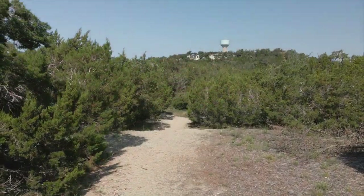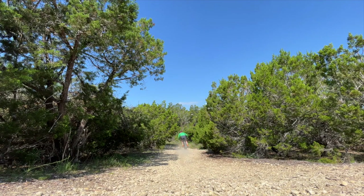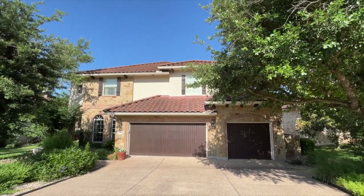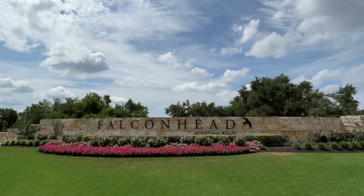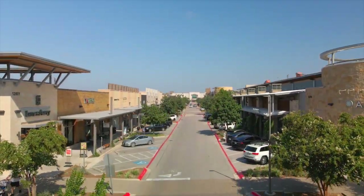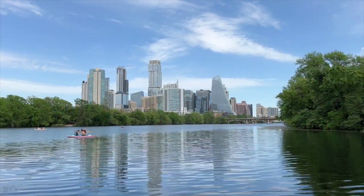Take advantage of the numerous amenities in the area, including miles of hike and bike trails. 4204 Hook-Build Kite is located in West Austin's upscale golf course community of Falcon Head. The area is served by the desirable Lake Travis Independent School District, plus you're just minutes to shopping and fine dining at the Hill Country Galleria with easy access to downtown Austin.